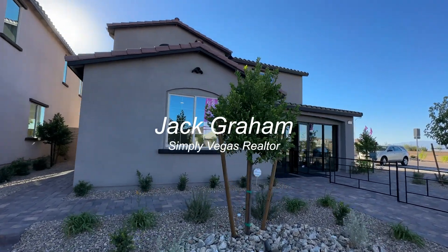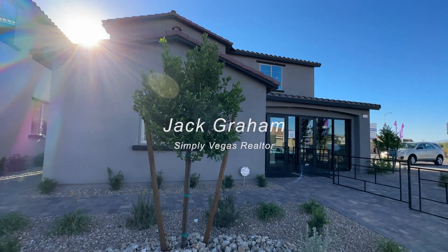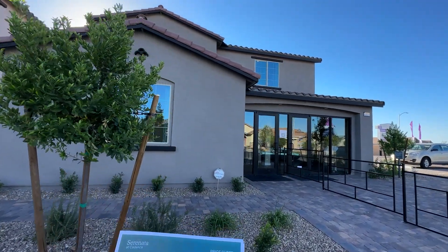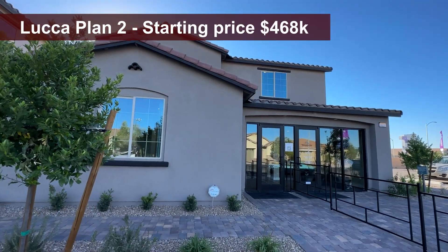Welcome back to the channel and welcome to another home video tour. Today we're touring the floor plan right in front of me, which is the Luka Plan 2. This is 2,488 square feet.